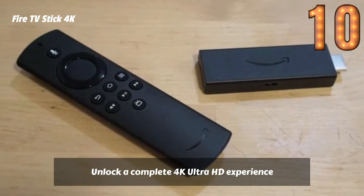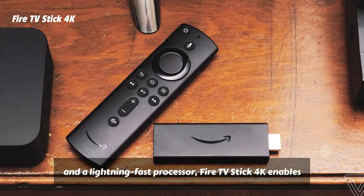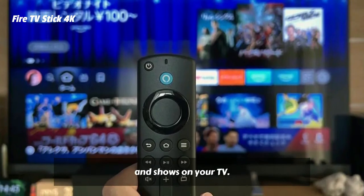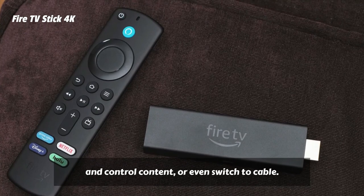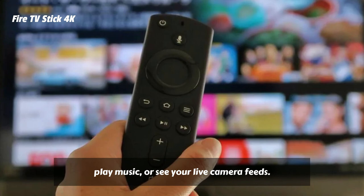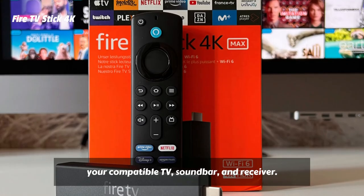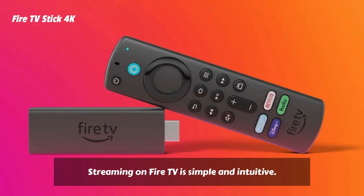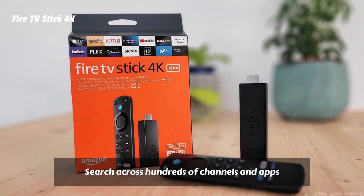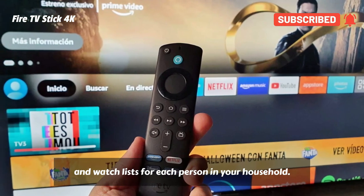Unlock a complete 4K Ultra HD experience with support for leading HDR formats, Dolby Vision, Dolby Atmos Audio, access to the latest 4K content, and a lightning-fast processor. Fire TV Stick 4K enables you to experience the beauty of 4K Ultra HD movies and shows on your TV. Just press and ask Alexa to find, launch, and control content, or even switch to cable. Quickly get to favorite apps with preset buttons, and go beyond streaming to check sports scores, play music, or see your live camera feeds. Dedicated power and volume buttons control your compatible TV, soundbar, and receiver. Streaming on Fire TV is simple and intuitive — it all starts with the main menu, where you can quickly access your favorite content. Search across hundreds of channels and apps to find what you want to watch. Enjoy personalized streaming using profiles, with recommendations, viewing history, and watch lists for each person in your household.